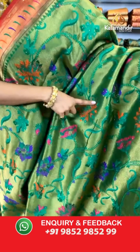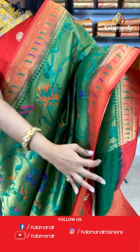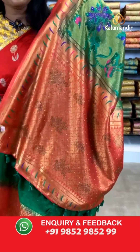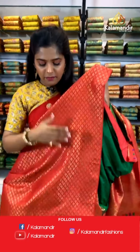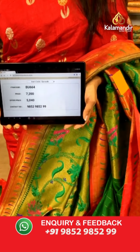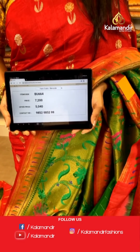Let's move on — we have a green saree coming up in red combination. Lovely floral work on the entire body along with stone work. A contrasting border with Paithani work and munya buttis, and again stones. The pallu is also Paithani work, a bit of contrasting color and stone work. Tassels at the bottom of the pallu. The blouse piece has lovely gold zari diamond work on it and a border. Saree code is BU664, actual price 7,200 and offer price 5,040 rupees. To place an order, take a screenshot and send it to our WhatsApp number 9852985299.